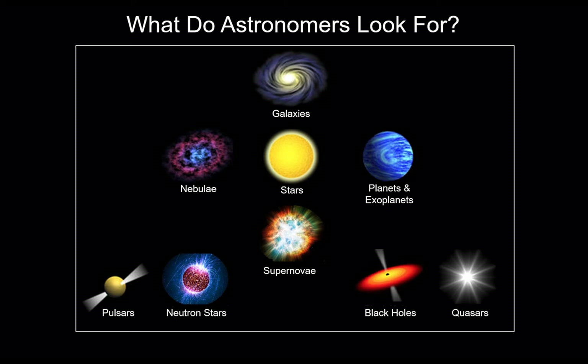Stars evolve into supernovae, and then into neutron stars and black holes. Neutron stars have a lot of magnetic energy and they spin, pulsing radio waves we can detect on Earth — these are called pulsars. Some supernovae evolve into black holes, and these black holes actually often lead to the creation of quasars. Quasars are very bright objects fed from the activity of black holes.